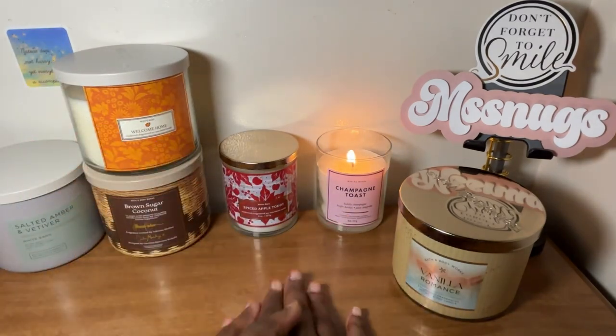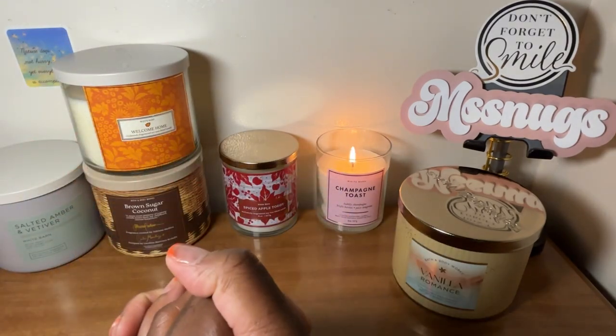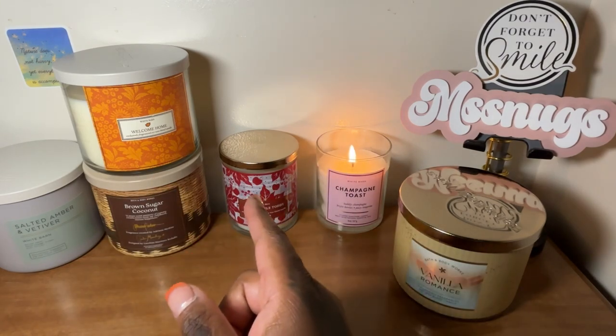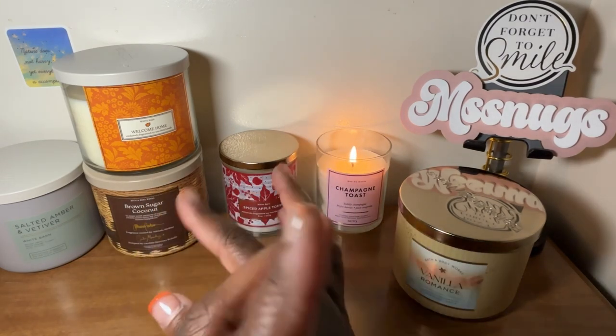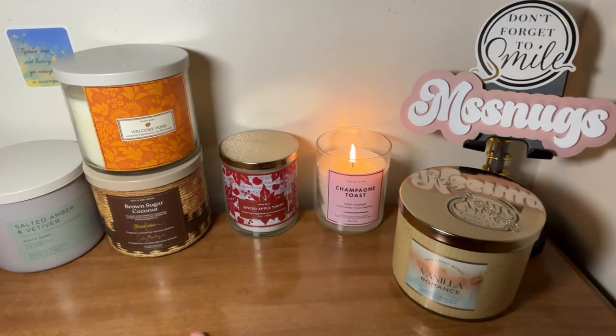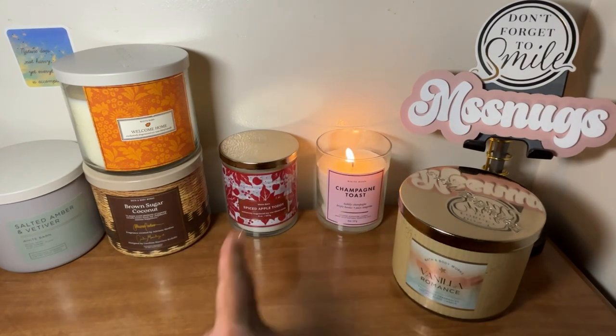These were all the candles that I purchased. I do have another order on the way in the mail — I did purchase some of the Christmas ones. They had a little Christmas sale, buy one get one free, and I had a coupon on top of that, so I do have another order coming in the mail. So these are the candles I picked up thus far.